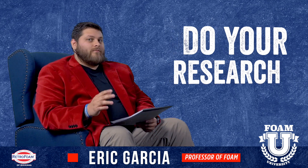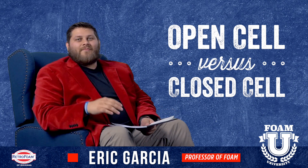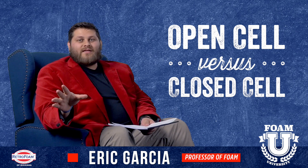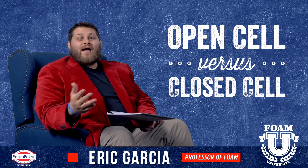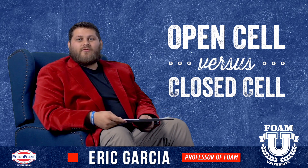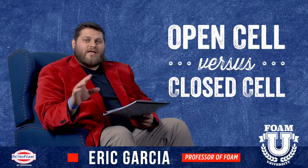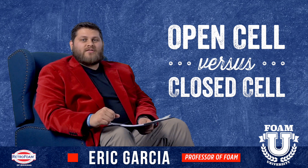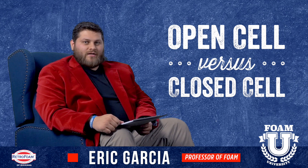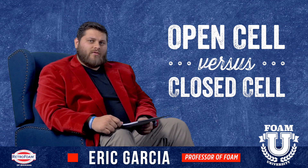Next thing we're going to talk about: open cell versus closed cell. Everyone has this debate — contractors will talk about this all day. And if you ask five people, you'll get 12 answers. Simple answer is one's not better than the other. One is just more suitable for some projects and the other is more suitable for other projects. It all depends on what you're doing. Closed cell, rule of thumb, is better for commercial projects. Open cell is usually better for residential projects. There will be some variations and crossovers, but again, that's a general rule of thumb.